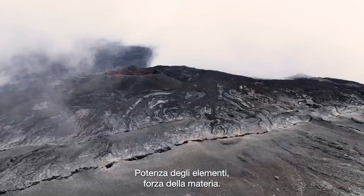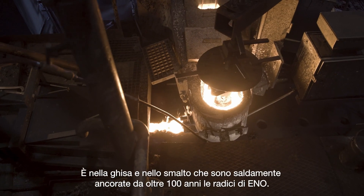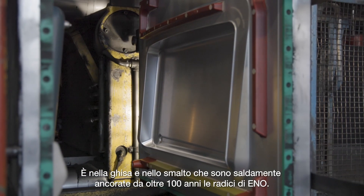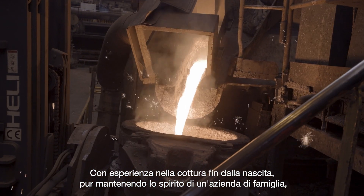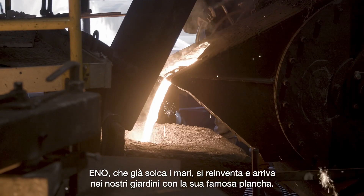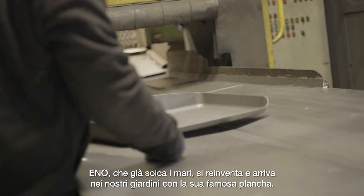Power of elements, strength of matter. Cast iron and enamel have been the firmly anchored roots of Eno for over a hundred years. An expert in cooking since its inception, while maintaining the spirit of a family business, Eno, already sailing the seas, reinvents itself and arrives in our gardens with its famous plancha.